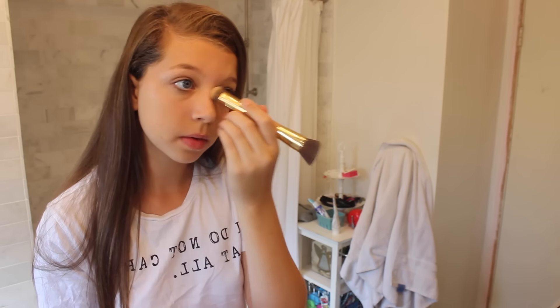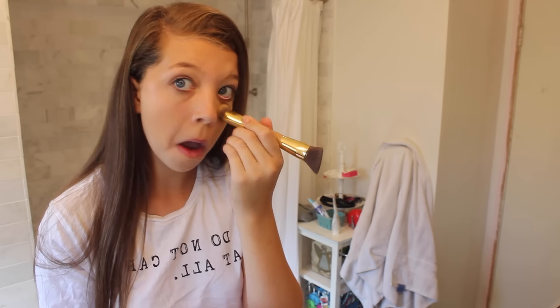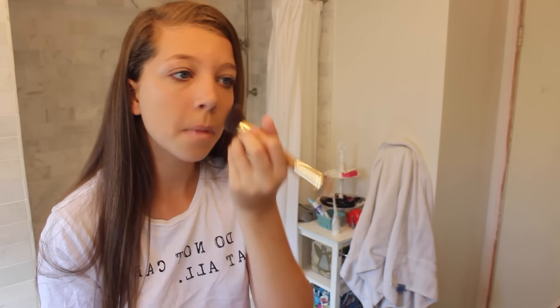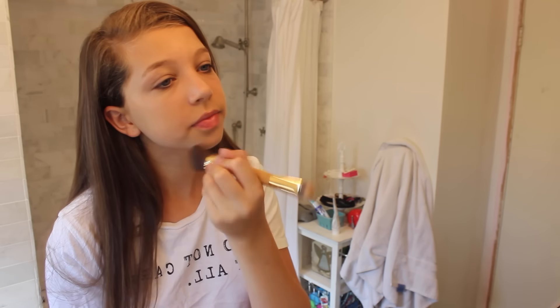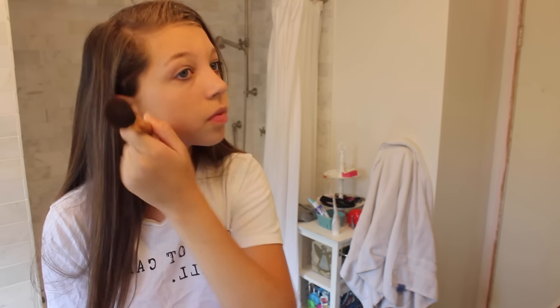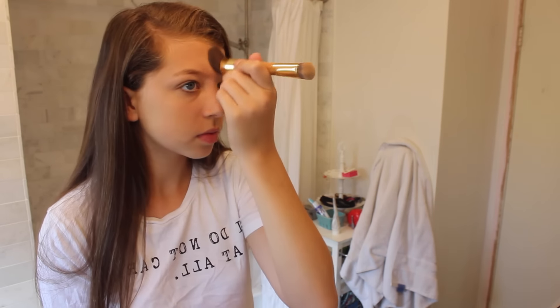This is awesome because it not only sets my foundation but it also gives me great coverage. The brush that I'm using is by Tarte and I'm obsessed with it. I believe it's like the face double-sided brush. One end is kind of like a denser foundation brush, and then the other end I can use to blend out the powder. That's just what I'm doing here.